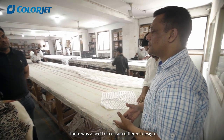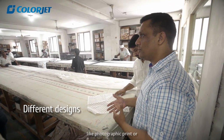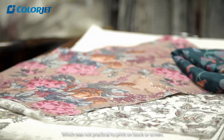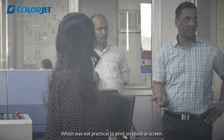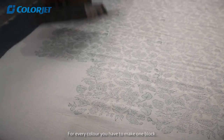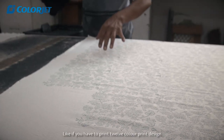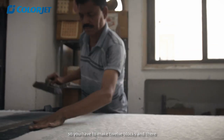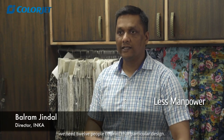There was a need for certain different designs — like the photographic print or some very heavy multicolor prints — which was not practical to print on block or screen. For every color you have to make one block, so if you have to print a 12-color design, you have to make 12 blocks and you need 12 people to print that particular design.